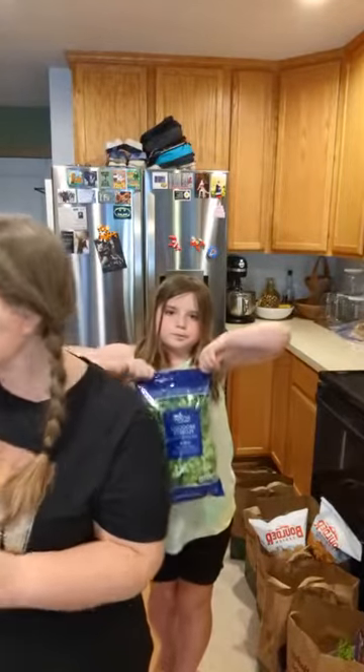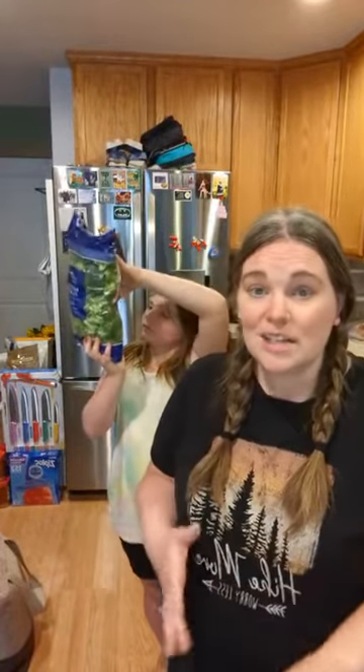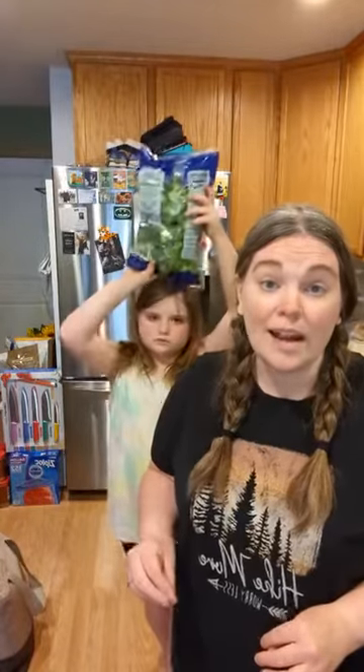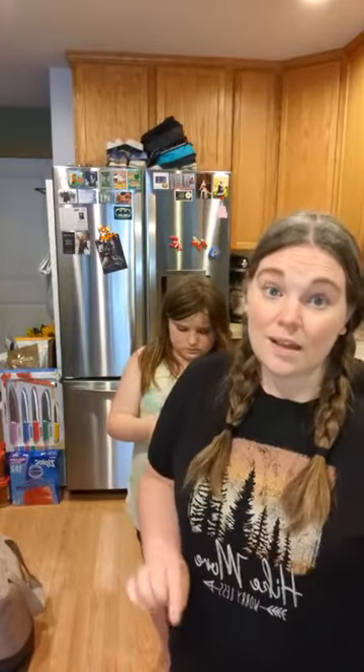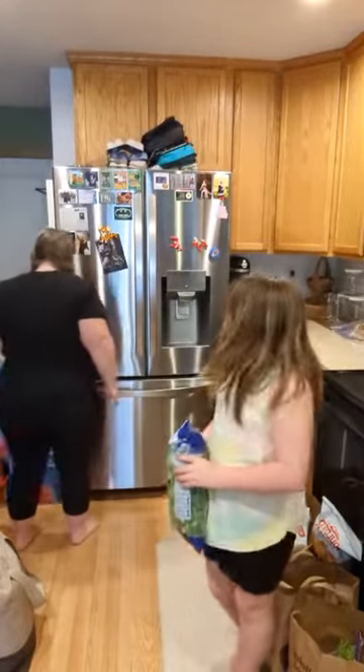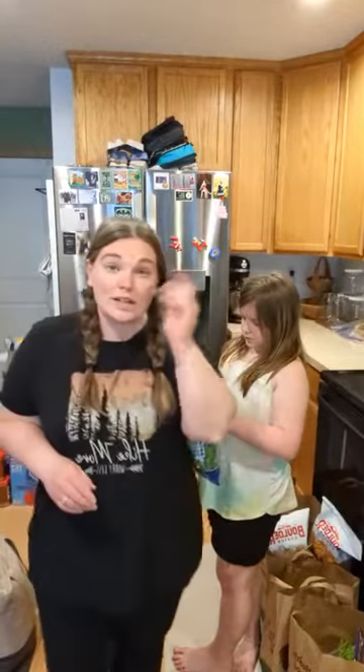Hello, we are back! If you watched earlier, we did a Costco haul video, put it all away, and now I'm back to show you what we got at Fresh Thyme. If you didn't see the first one and you're watching on YouTube, come join me on Instagram at Arts at Home — that's where we do the videos live. I'll post my handle in the description.